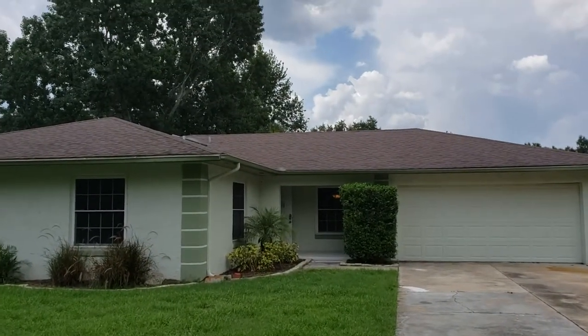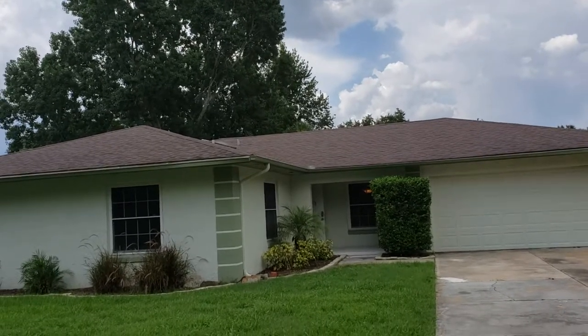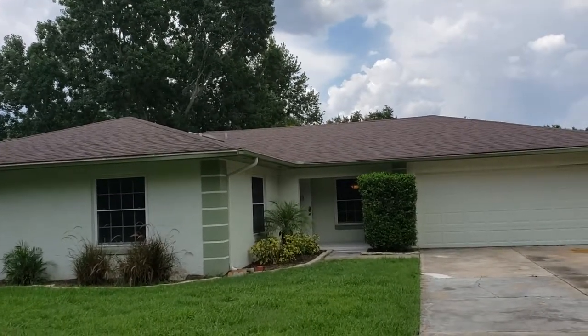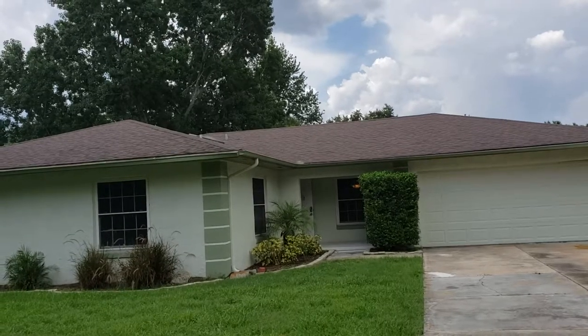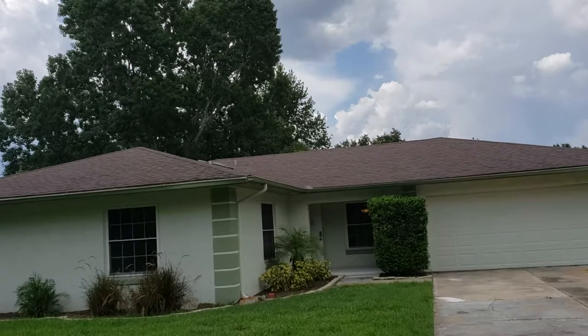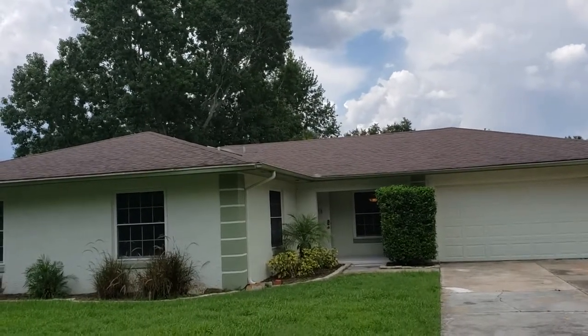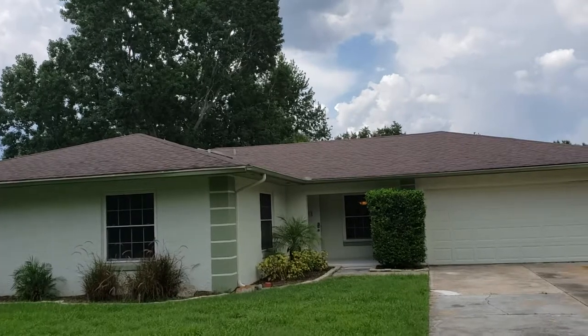It's July 17, 2019, and this is RE-MAX Realtor West Garrison with the Garrison Brothers. We're out in front of another great property: 1027 Choke Cherry Drive — that's all one word, C-H-O-K-E-C-H-E-R-R-Y — Winter Springs, Florida 32708, in the Oak Forest subdivision.